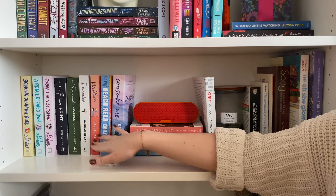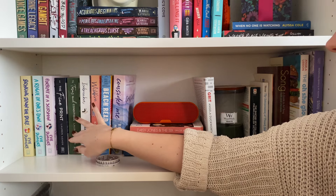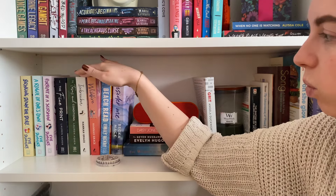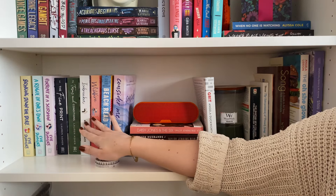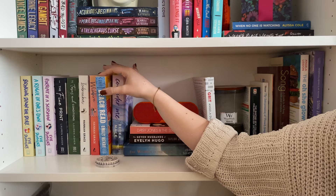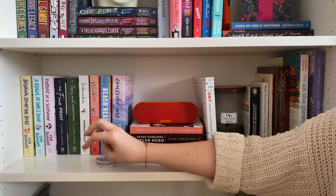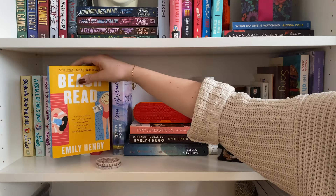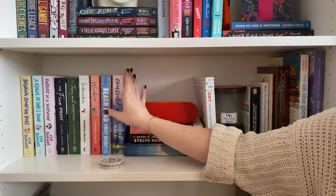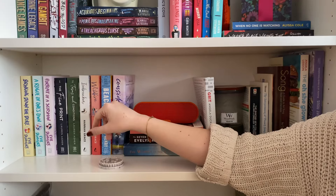Then we have my contemporary romances: The Fine Print and Terms and Conditions by Lauren Asher. I plan on getting Final Offer to finish the series, and I've heard the third book is a lot of people's favorite. I then have Icebreaker and Wildfire by Hannah Grace — probably my favorite romance series, just so fun. I'm slowly realizing I may be a sports romance girl. I also have Beach Read by Emily Henry, which was on my wish list, but I'm not planning to read it anytime soon because it's called Beach Read and it's January in Canada — the vibes are just not correct.